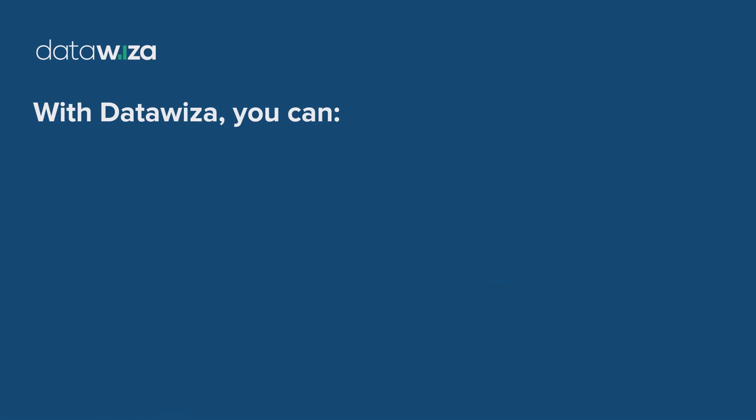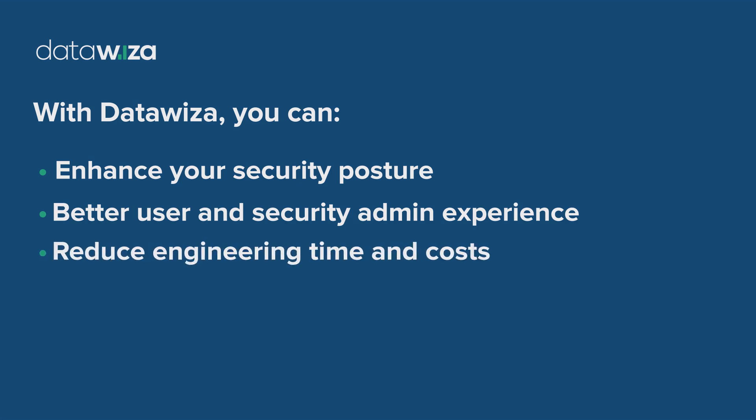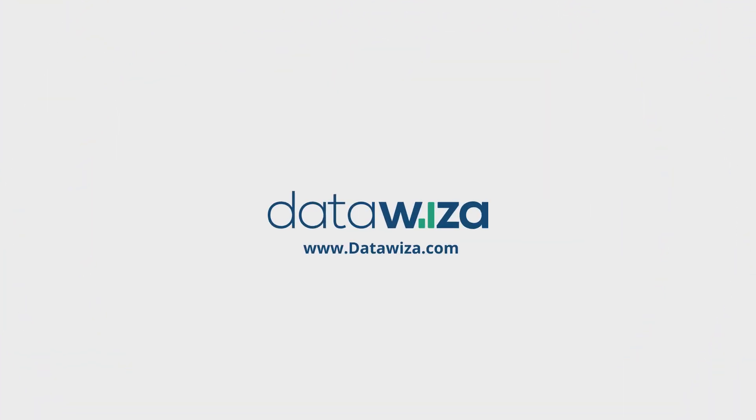With DataWisa, you can enhance your security posture and offer a better experience for users and security administrators, all while reducing engineering time and costs. DataWisa is your trusted partner on the Zero Trust security journey.